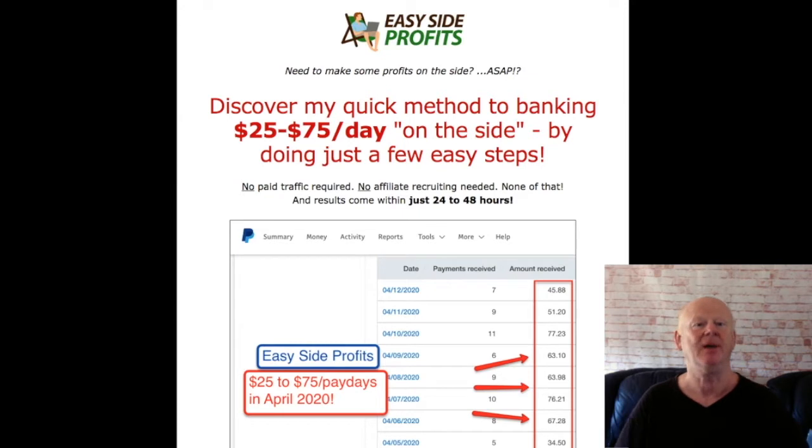It is not going to make you rich but it doesn't take long to set up, and $50 plus per day soon adds up.